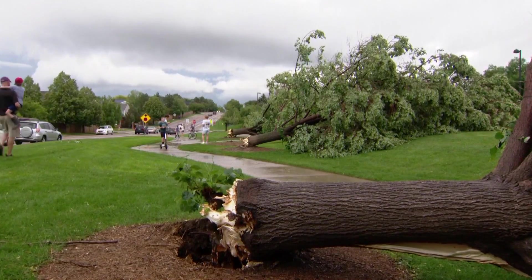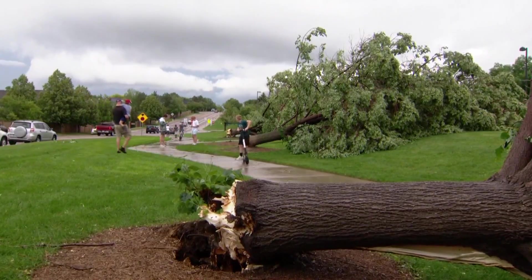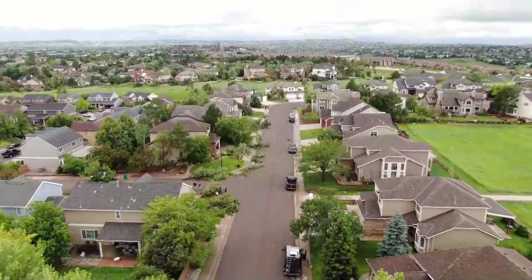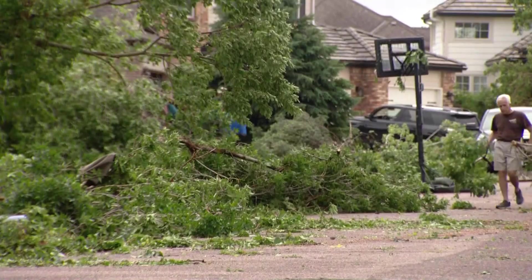Tornadoes in Colorado happen, and as we found out on Thursday, tornadoes can happen in the Denver area, even if they're not all that common. But the type of tornado that we saw in Highlands Ranch on Thursday afternoon was extremely rare for the Denver area.